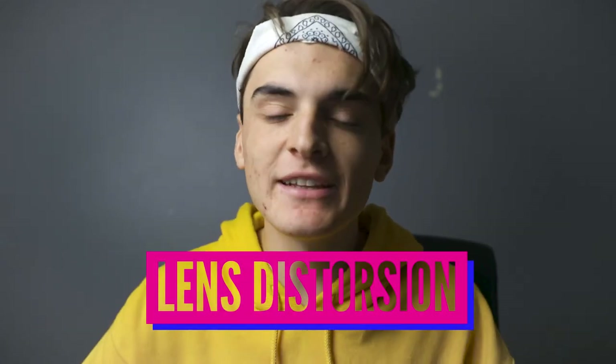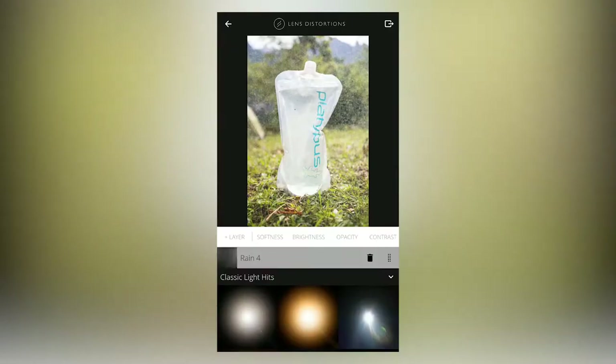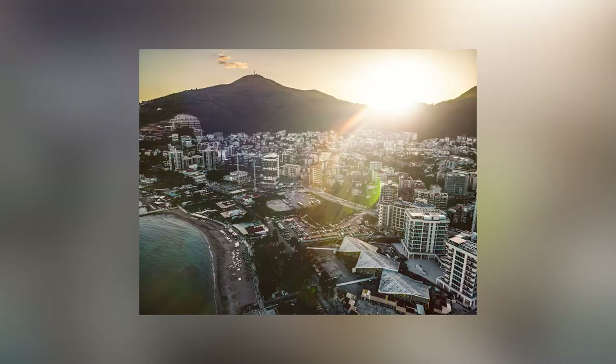Lens Distortion. If you don't know this one, it's pretty much like an overlay app. So let's say you're trying to do Photoshop-style work and you want to add flares or smoke effects — this is a free app that lets you add flares and create really interesting images. It's an app I discovered very recently. Let's say you have a bit of sunlight and you really want to pull that sunlight out — you can add a flare to it and it'll create an amazing effect. You can also add fog to create moody edits. Here are some examples. Super recommended — try Lens Distortion now.